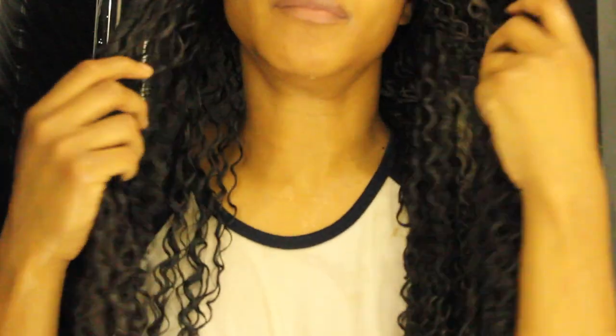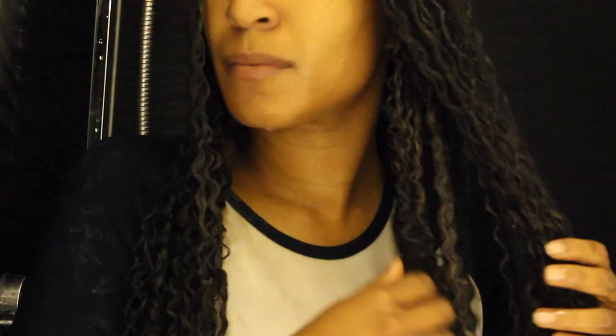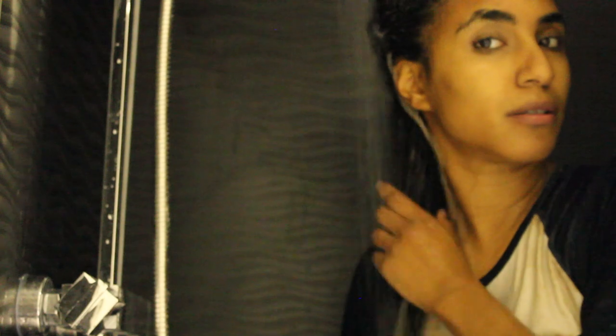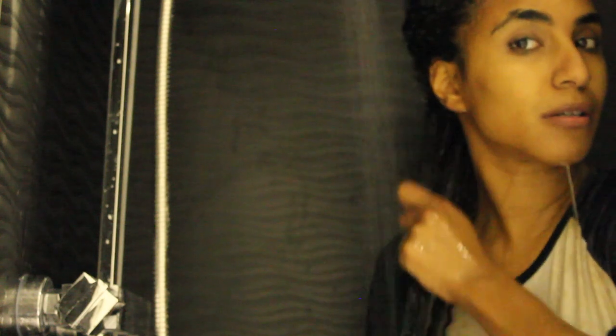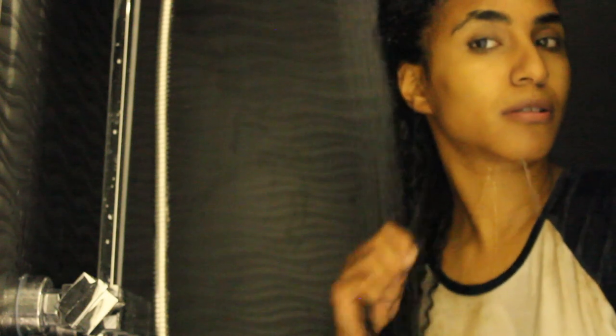I repeat this process throughout my hair — shampoo and then apply the Russell Clay. I just wanted to show you the front of my hair. Look how the Russell Clay's got my hair popping — the curls are defined, it's literally unbelievable as a product. It strengthens my hair. So I rinsed the first quarter I applied the clay to and I'm going to go in with my deep conditioner.